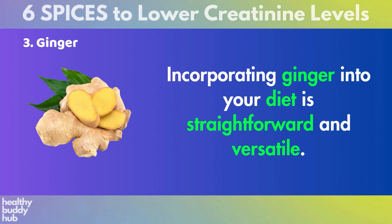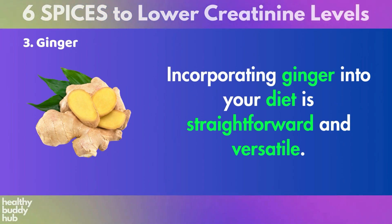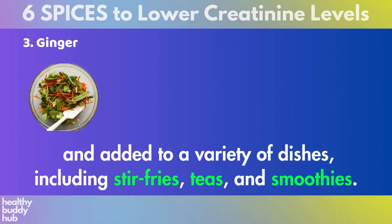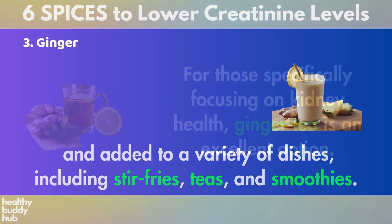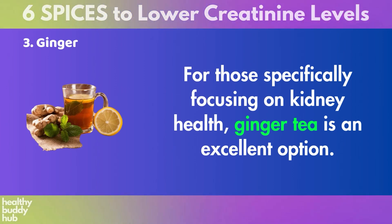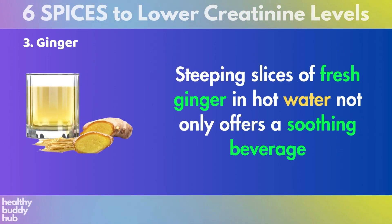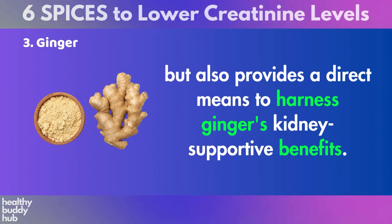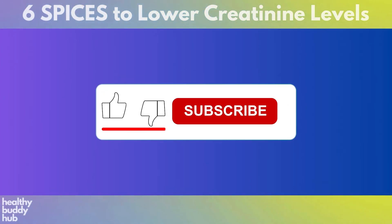Incorporating ginger into your diet is straightforward and versatile. It can be consumed fresh, dried, or powdered, and added to a variety of dishes, including stir-fries, teas, and smoothies. For those specifically focusing on kidney health, ginger tea is an excellent option. Steeping slices of fresh ginger in hot water not only offers a soothing beverage, but also provides a direct means to harness ginger's kidney-supportive benefits.